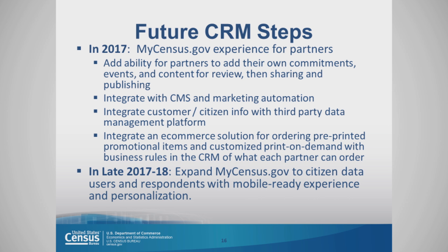What we plan to do next: in 2017, we're working on a MyCensus.gov experience for partners. We want to add the ability for our partners to add their own commitments, events, and content for review, then share it and publish it. We want to integrate with the content management system and marketing automation.